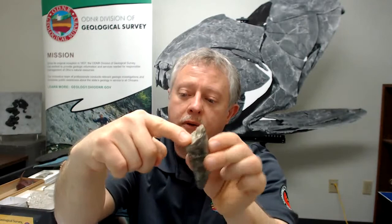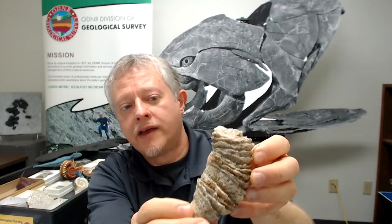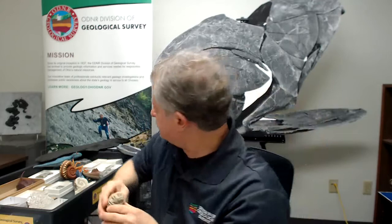Sometimes we have corals that actually live as solitary corals — those have the name horn corals, mainly because farmers thought they kind of looked like cow's horns. These would have just a single coral animal living at the top of the corallite. This one from the Ordovician is called Grewingkia canadensis, and this one from the Mississippian shows growth rings where the coral expanded and contracted.